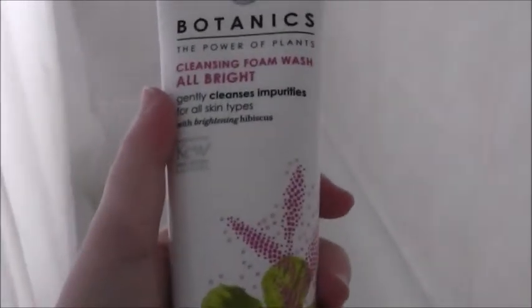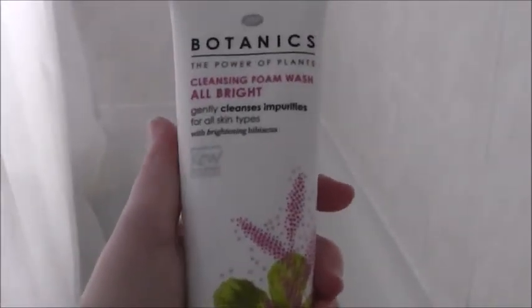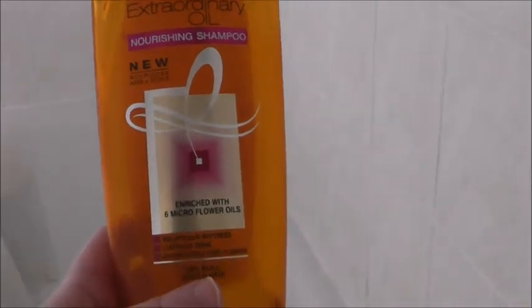In the shower I first use the Botanics Power of Plants Cleansing Foam Wash to wash my face. Then I use the Dove Go Fresh Shower Gel — I think this is in mandarin and white lily, I'll double-check. Finally I wash my hair with the L'Oréal Extraordinary Oil Nourishing Shampoo.